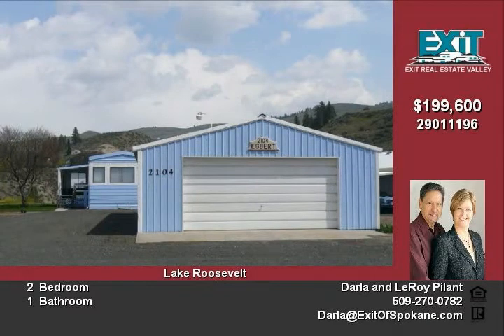The Seven Bays community includes a community center, pool and spa, playground, road maintenance, water, sewer, airstrip, and private lake access.